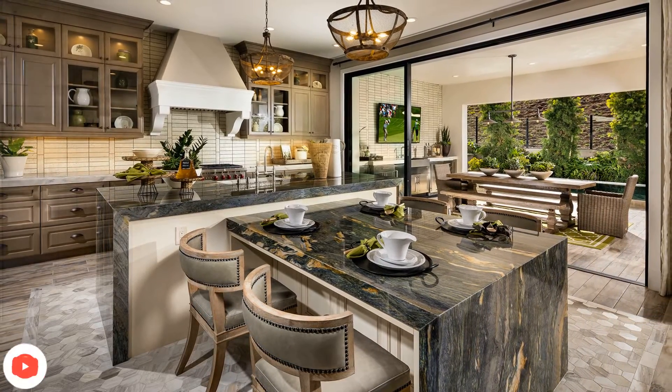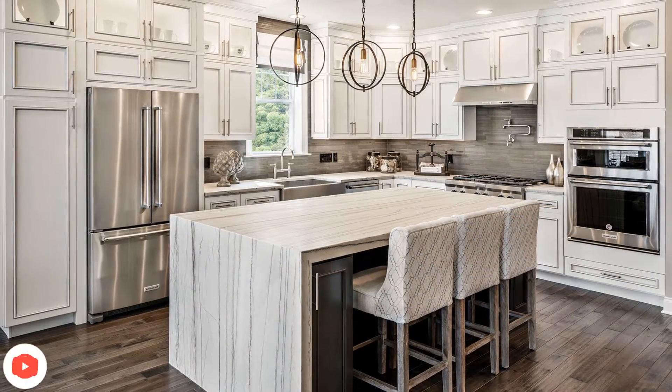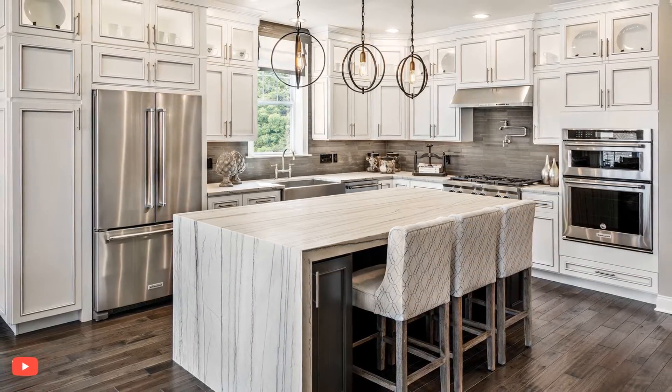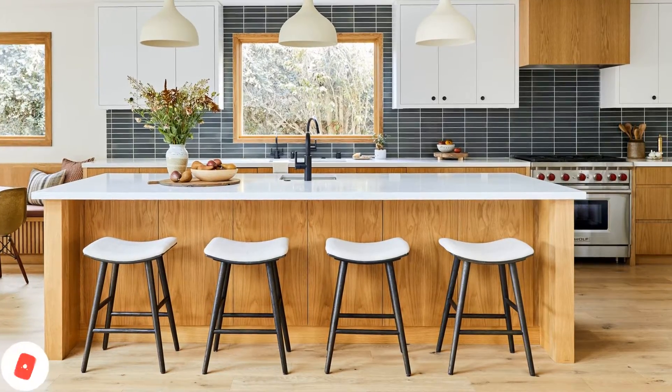For homeowners who love to entertain, a kitchen island with a built-in wine rack, beverage cooler, or bar sink can transform the space into a stylish and functional minibar. This setup allows hosts to socialize with guests while easily accessing drinks and refreshments.